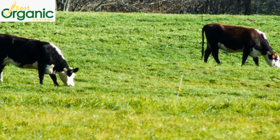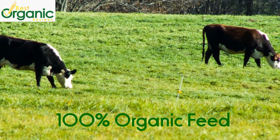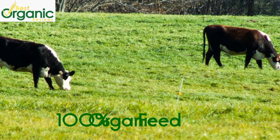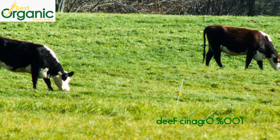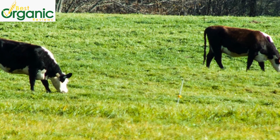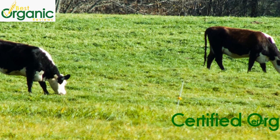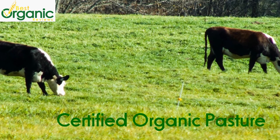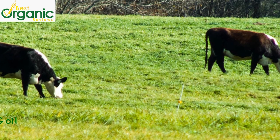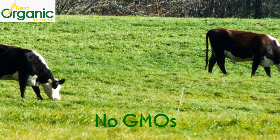Organic dairy cows must be raised on 100% certified organic feed. Farmers feed cows organic barley, corn, and alfalfa. The 100% organic feed includes all the ingredients, additives, and supplements that go into the feed. That includes grazing on certified organic pasture grown without any herbicides, pesticides, or synthetic fertilizers. The organic feed may not come from genetically modified sources, and there can be no animal byproducts in the feed.